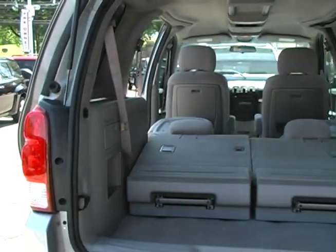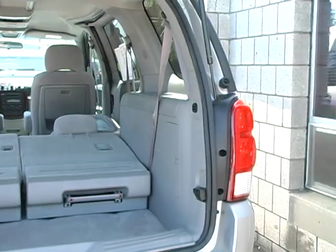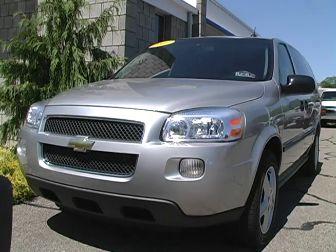The comfort of bucket seats and the convenience of removable second and third row seats help the overall practicality of this Uplander. Stop down today and take this Uplander for a ride and keep your kids comfortable, safe, and entertained.